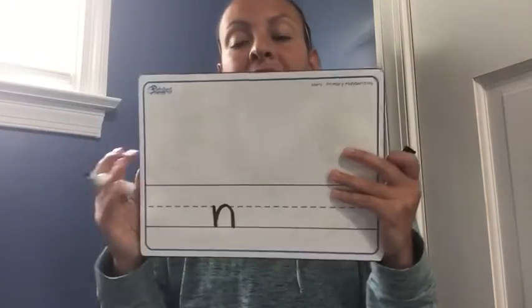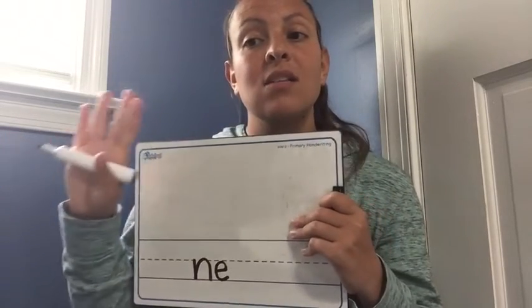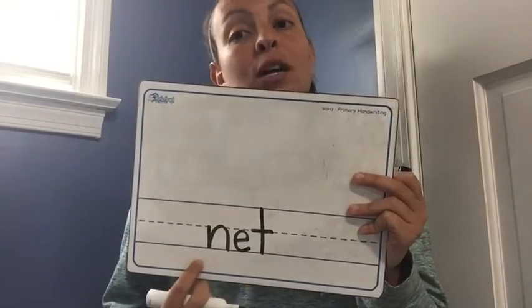My first sound is nnn, and the letter that matches that sound is an N — that's my first letter for net. Now I need my middle sound. Nnn-e-t. That sounds like those two letters we were working on yesterday. I think it's an E because it makes the 'eh' sound — it doesn't make the 'uh' sound. So nnn-e, and my last sound is T. What do you think goes there? That last sound is a T. Nnn-e-t. So I spelled net all together and it matches your picture right here.